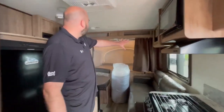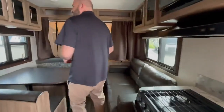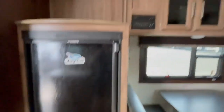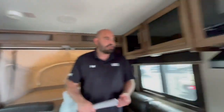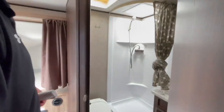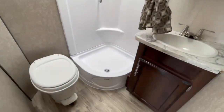You have the bigger bed up front, then you have your booth dinette, couch over to the side, still have a fridge, a lot of storage going across, oven, three-burner stove, microwave, and we're also getting a really nice bathroom for something of this size.